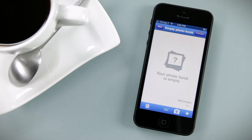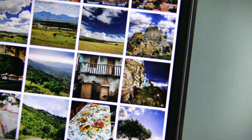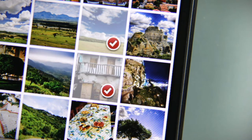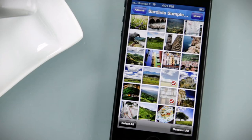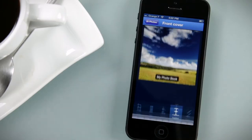I either take pictures directly from the app, or add images I already took — like these ones from my trip to Sardinia last summer. Let's call this photo book 'Sardinia.'